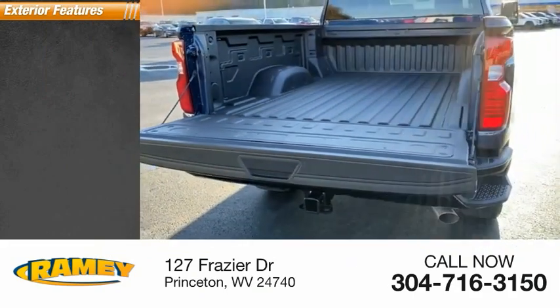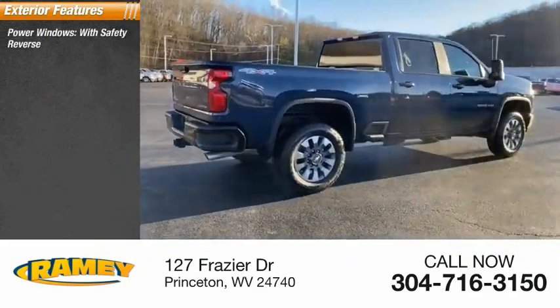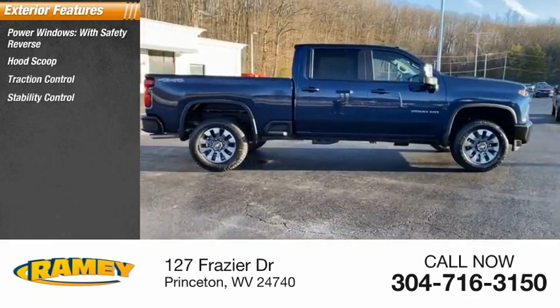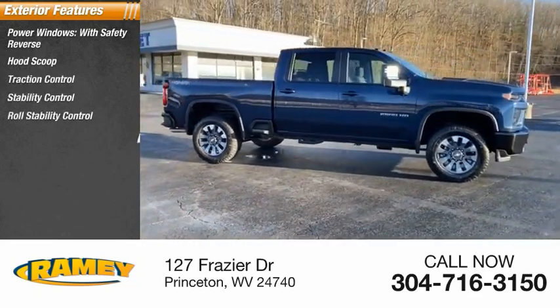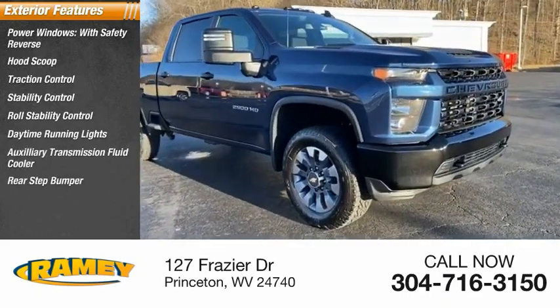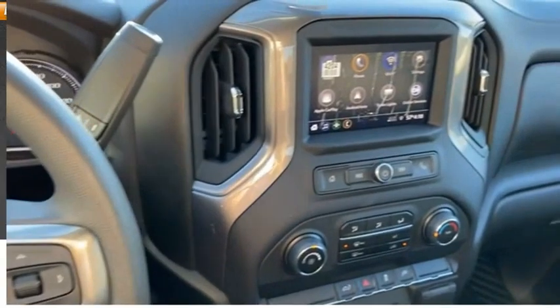Here are some of this vehicle's great options: power windows with safety reverse, hood scoop, traction control, stability control, roll stability control, daytime running lights, auxiliary transmission fluid cooler, rear step bumper, power brakes, braking assist.